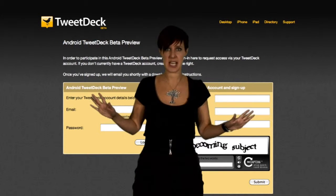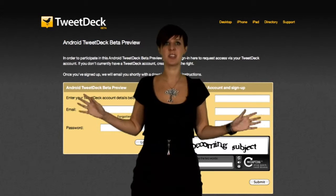SNS — Social Network Service — which apparently is the new three-letter acronym on the block. Spread the word.